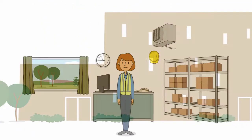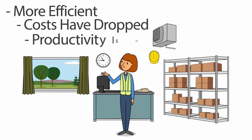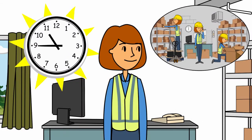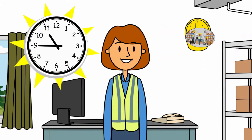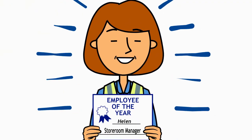Helen's work paid off. The storeroom is more efficient. Inventory costs have dropped and productivity is up. Now Helen has more time, less stress, and fewer emergencies. She takes more vacation time and was nominated for Employee of the Year.